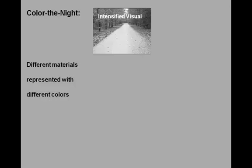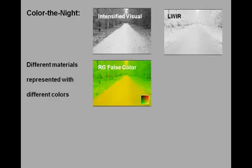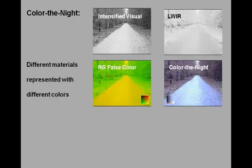This example shows how color denied mapping helps to increase the distinctness of different materials in the scene. Intensified and thermal images of a road are mapped onto the red and green channels of a false color RGB display, and then rendered in natural colors by color denied mapping. Notice how easy it is to distinguish the tarmac road surface from the grass and the leaves next to the road.